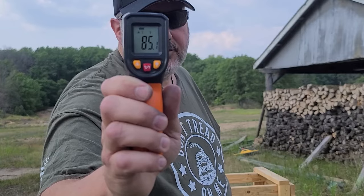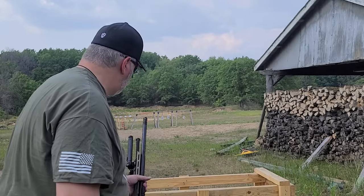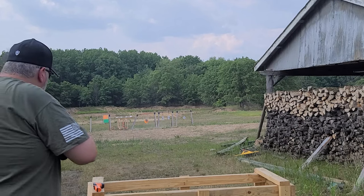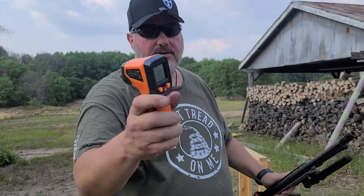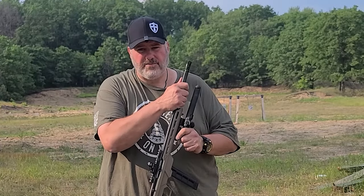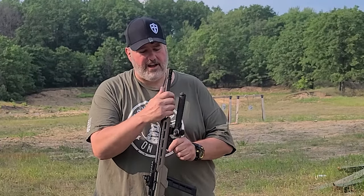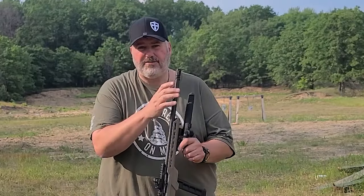We've got 85 degrees on the barrel right now — it's lukewarm at best. 89 degrees after rapid firing like that — didn't bring the temperature up at all. I understand this is a .22 and it's not going to generate a ton of heat, but this barrel — I put through several mags of rapid fire, and the barrel has never gotten even remotely over lukewarm. It is definitely a heavy barrel.